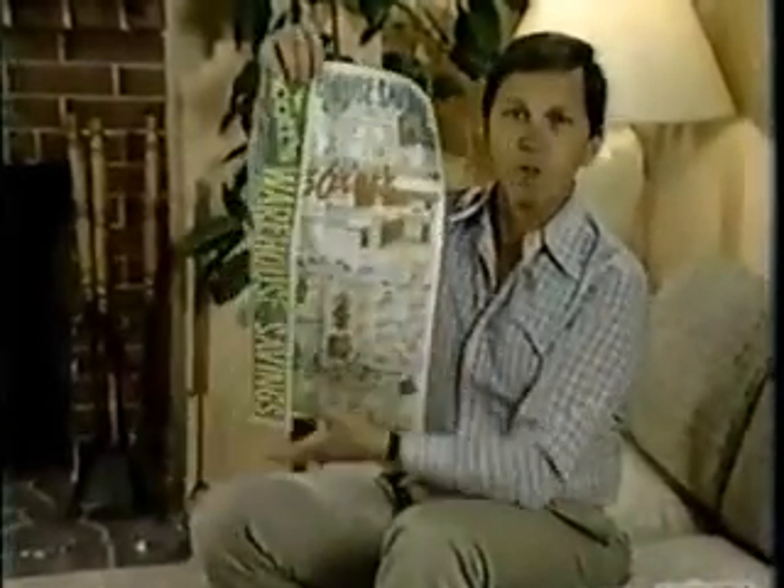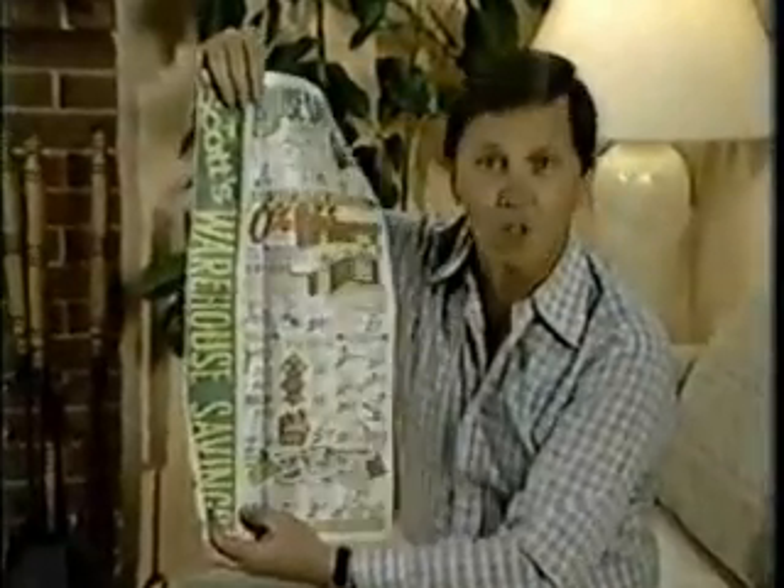Hi, I'm Johnny Halloween. When I get my Sunday paper, I go right to the comic section and look for Scott's full-color ad, because warehouse savings are what Scott's had.